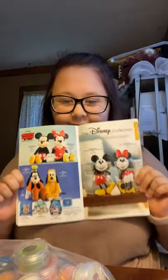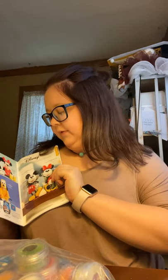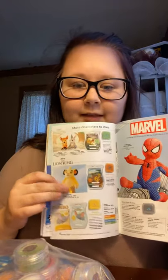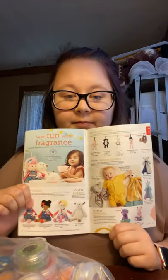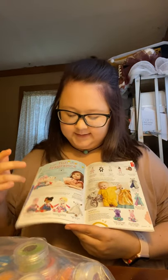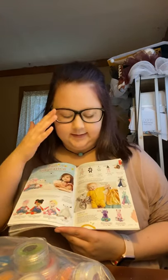Our Disney collection is returning. We have Mickey Mouse, Minnie Mouse, Goofy, and Pluto, and also some Mickey and Minnie warmers. We also have Bambi, The Lion King, and Dumbo. We also have a Spider-Man section, which was a best seller as well. And then we have our kids' line, which includes Scentsy Buddies, Scentsy Friends, Scentsy Buddy Clips, Scentsy Blanky Buddies, and Scentsy Sidekicks.